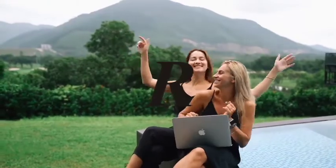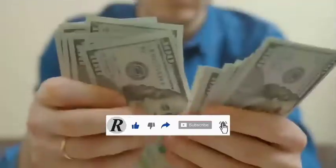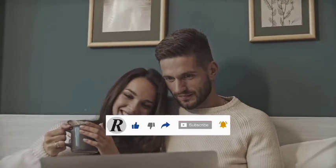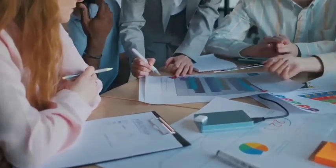Hey guys, welcome to Roladel Business. Here I will be guiding you with an exact step-by-step process on how you could start making money online. If you are new to this channel, make sure to subscribe and turn on the notification bell as you don't want to miss new ways to make money online. And if you want to know how I make money online selling my own services, then check out the first link in the description box to get started. Without further ado, let's get straight into the video.